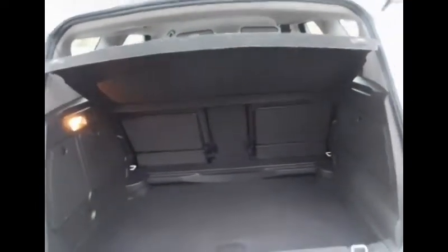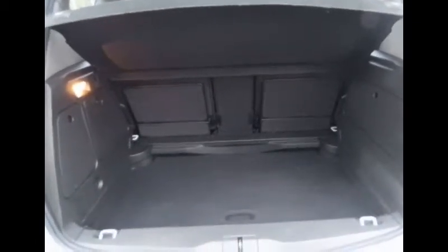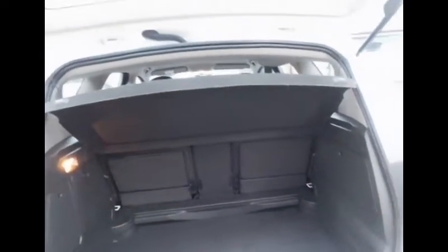Now we will take a look into the boot. It's a very nice large opening — square shape with a lot of height and width for all your shopping needs or holiday and family needs. We also have a removable parcel shelf and a false boot floor. Underneath the boot floor you will also find a tyre inflation kit.